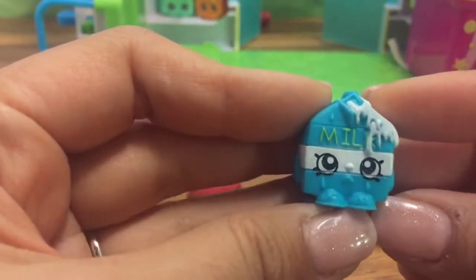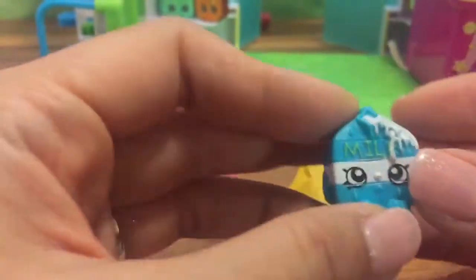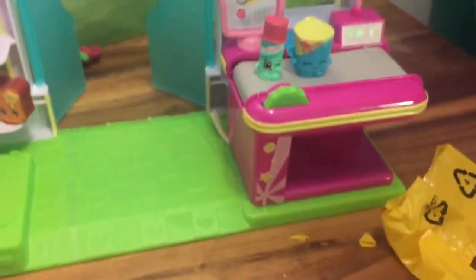And then we have milk — this is like the milk bud from the Petkins collection, but this is the original milk. Let's put milk right here next to salt. The set is so adorable, I love it!